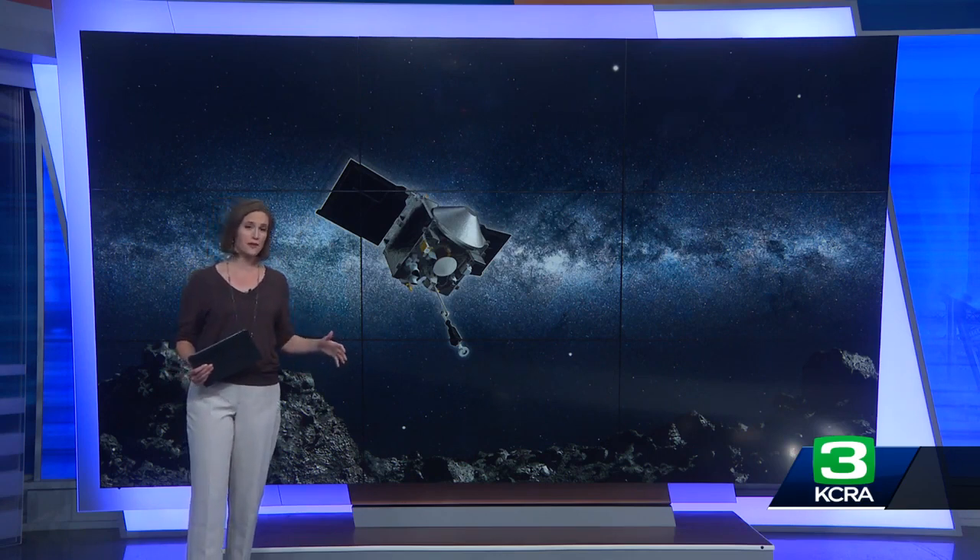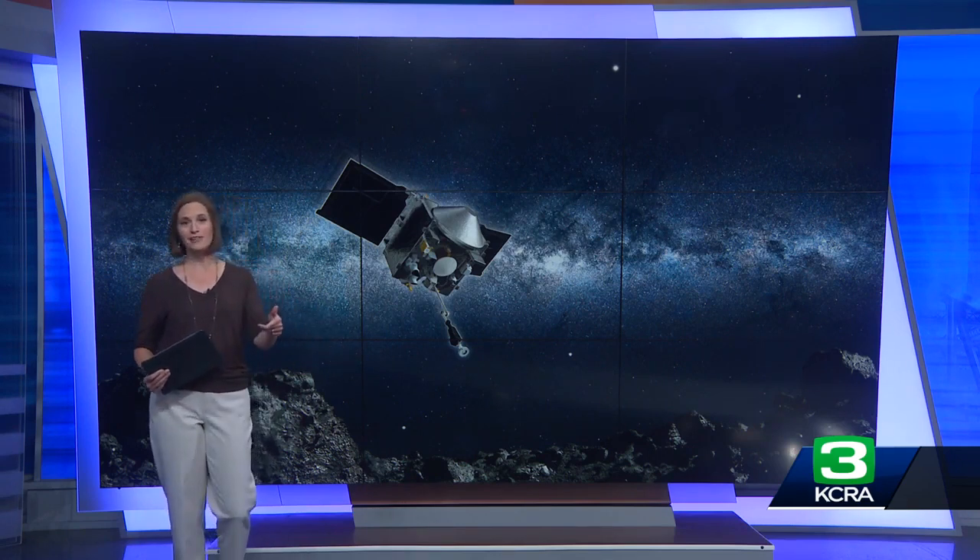The OSIRIS spacecraft isn't done yet. After dropping off the Bennu sample at the edge of Earth's atmosphere, it actually turned around and headed back into space towards the asteroid Apophis. It should get there in 2029.